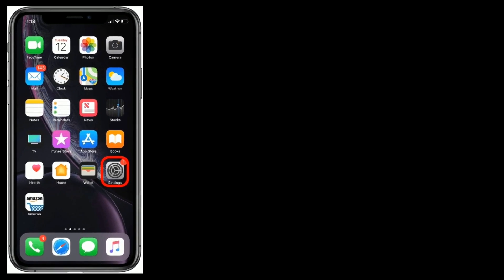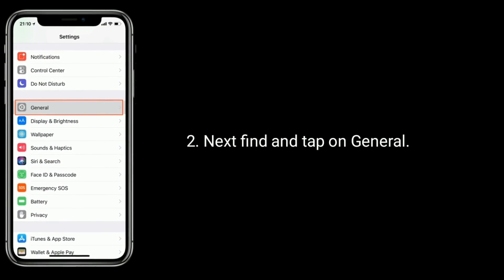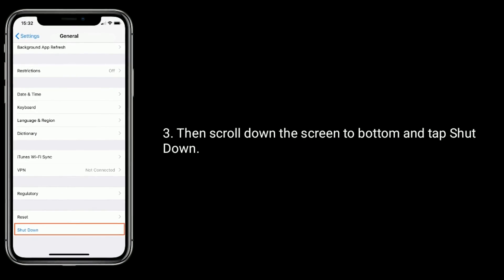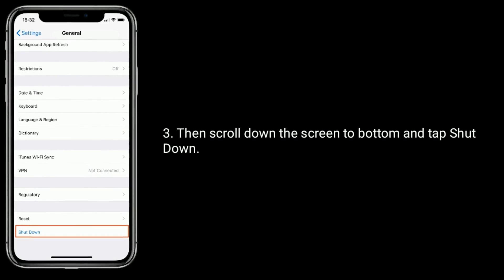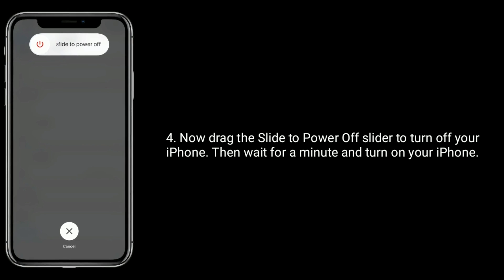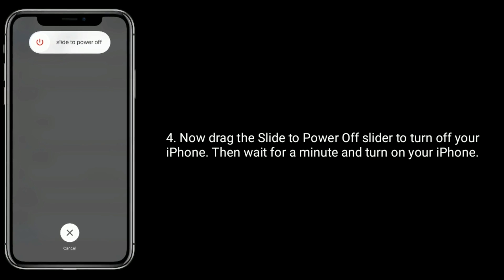To do this, go to the Settings app. Next, find and tap on General. Then scroll down to the bottom and tap Shut Down. Now drag the slide to power off slider to turn off your iPhone, then wait for a minute and turn on your iPhone.